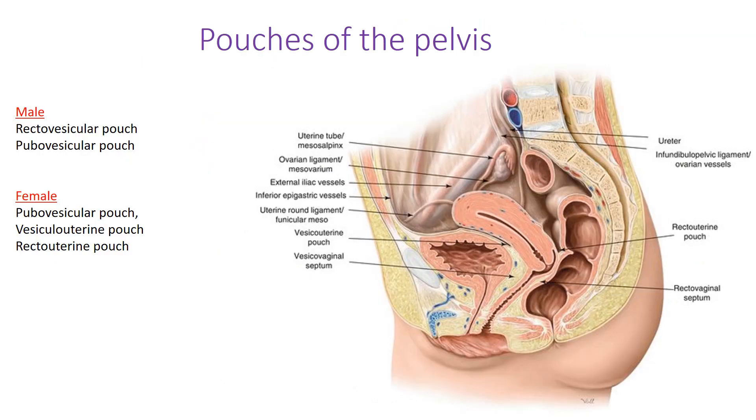The pouches of the pelvis differ between males and females. In males there is the rectovesical pouch between the rectum and the bladder, and the pubovesical pouch between the pubic symphysis and bladder. In females there is also a pubovesical pouch, plus the vesicouterine pouch between the bladder and uterus, and the rectouterine pouch — the pouch of Douglas — located posteriorly between the rectum and uterus.